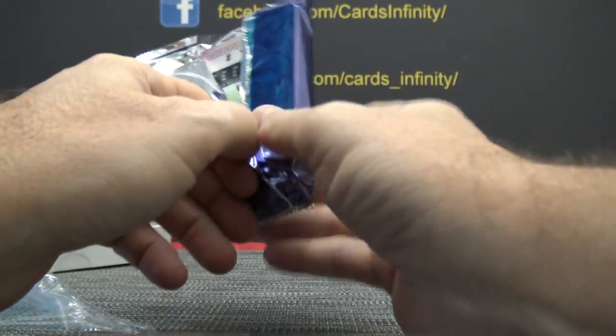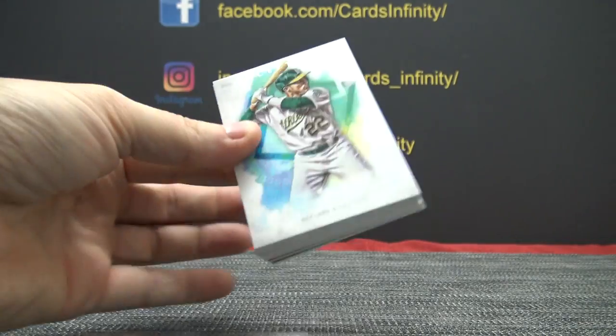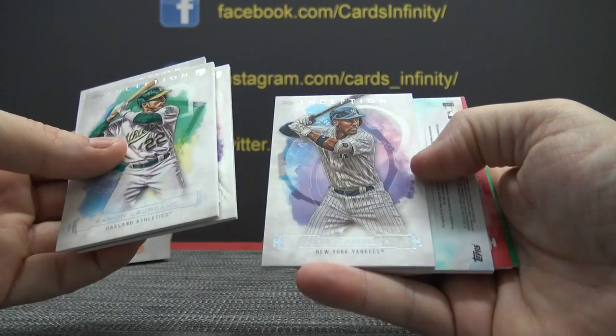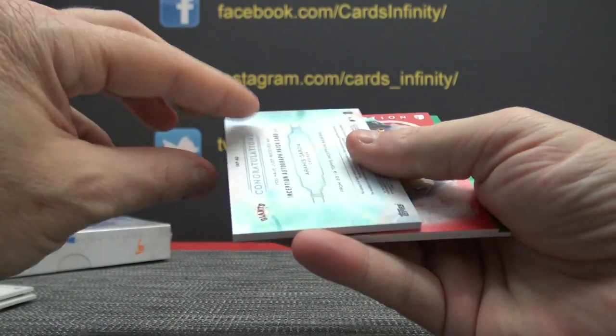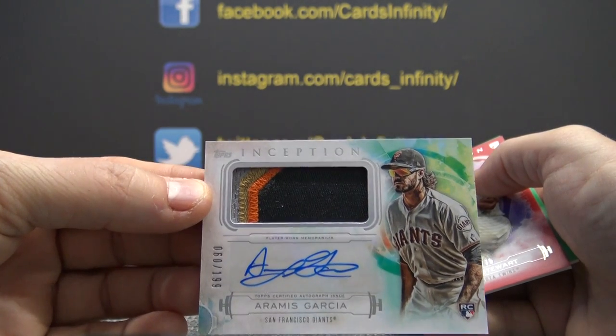See if we get anything else decent. Did get a fatty in this one, so it is a patch autograph — Ramon, Bryce, Ray, me and Miguel. And it is a Ramos Garcia numbered to 199 patch autograph.